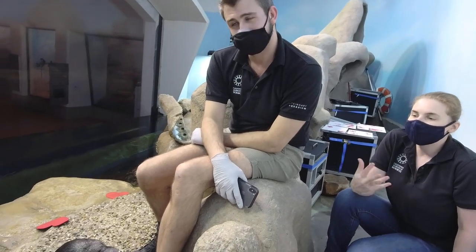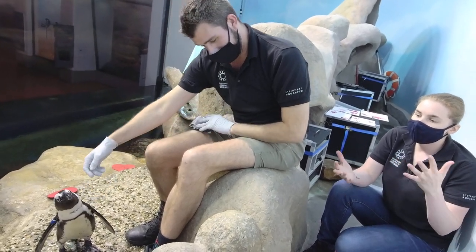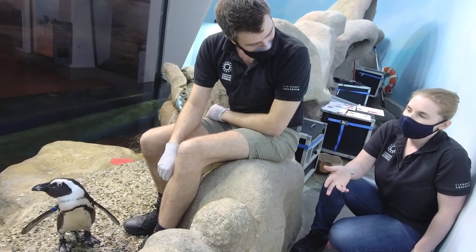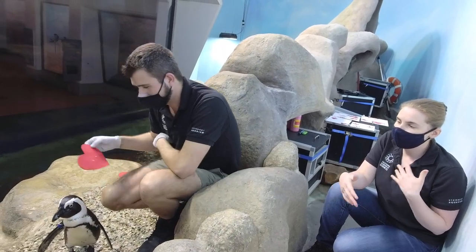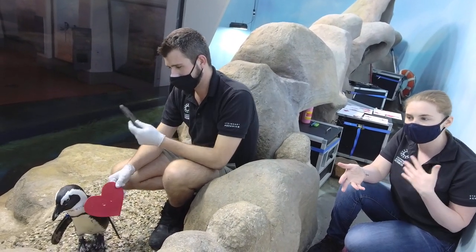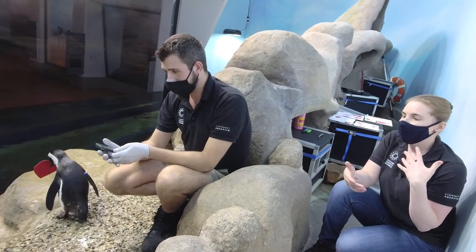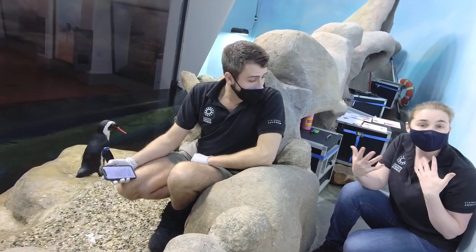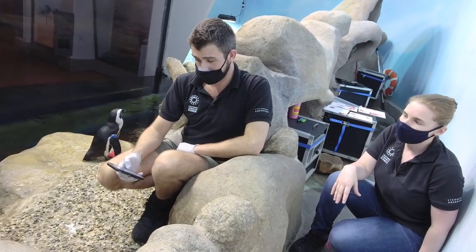One last question: do penguins mate for life? This is kind of a hard question because they are a monogamous species where they will mate with the same partner from season to season and form very strong pair bonds. But a lot of people think monogamous means they won't find somebody else if they lose their partner. These guys will find somebody else if necessary - they might lose their partner at sea, and if they're not successful breeding with each other, they will find somebody else.